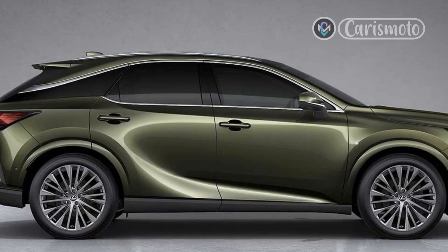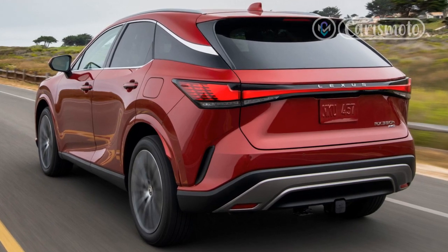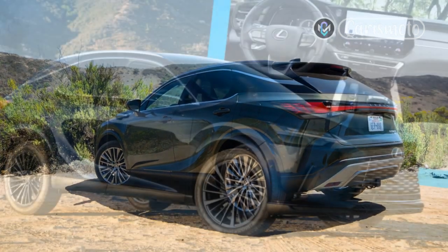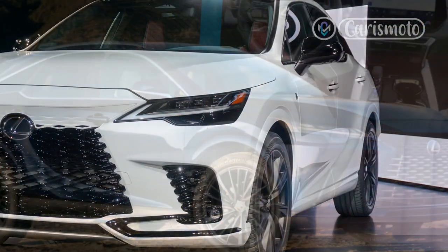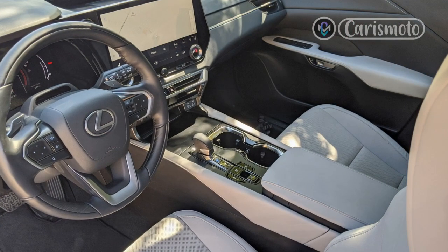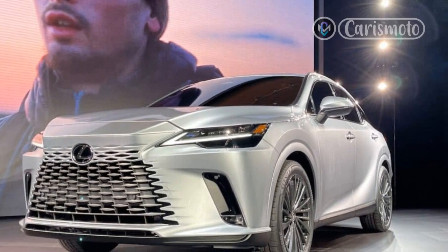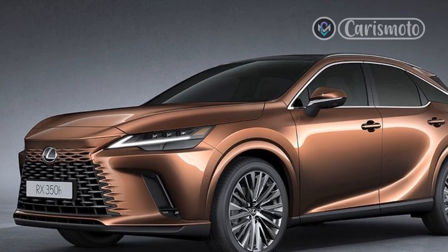2023 Lexus RX 500h F Sport Performance. This iteration of the RX F Sport, first introduced on the outgoing model, takes a bigger step closer to the performance suggested by its name. It employs a 2.4-liter turbo-4 with a 6-speed automatic transmission and a motor generator. A 107-horsepower motor and inverter power the rear axle, fed by the brand's nickel-metal hydride battery. Together, this new system produces 366 horsepower and 406 lb-ft of torque. With no direct mechanical connection between the axles, the 500h can adjust torque to the axles to optimize the driving mode. In sport mode at launch, the torque shifts from that of a front-wheel drive crossover to a 40-60 split favoring the rear axle. It steadies the weight transfer and helps the 500h reach a 0-to-60 mph time of 5.9 seconds, according to Lexus.